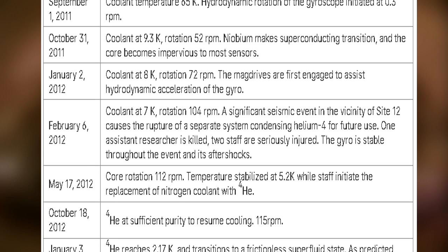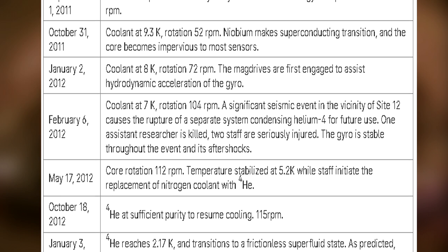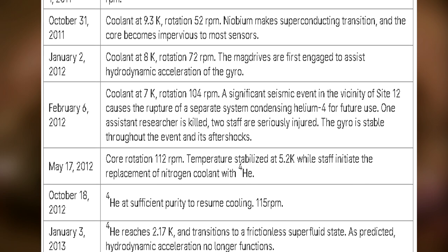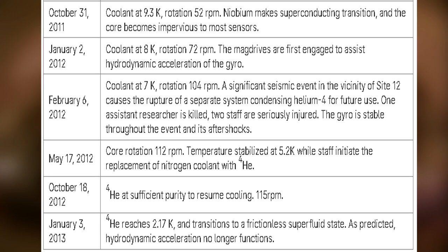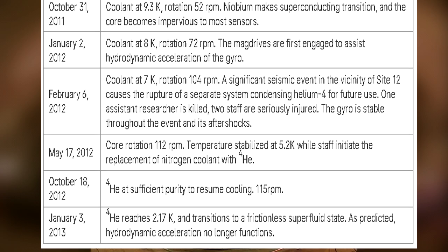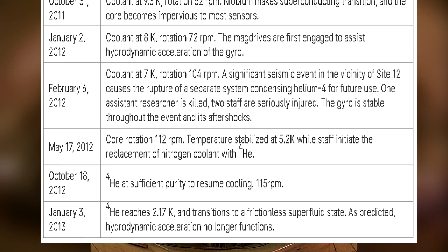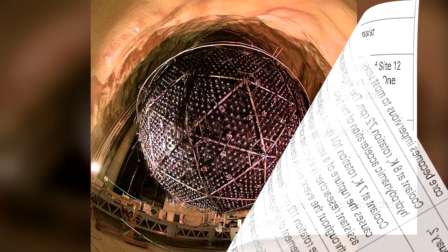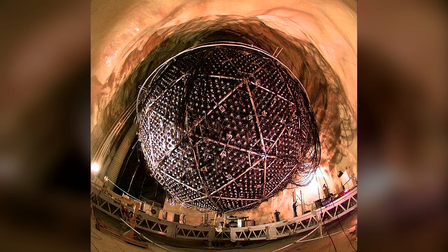October 18, 2012: Helium-4 at sufficient purity to resume cooling; 115 RPM. January 3, 2013: Helium-4 reaches 2.17 K and transitions to a frictionless superfluid state. As predicted, hydrodynamic acceleration no longer functions. Once the bath became superfluid, the mag drives were used to accelerate the gyro over 24 hours to the target 150,000 RPM. The process completed 57 minutes earlier than predicted, but otherwise without incident. The coolant temperature was further reduced to 1.6 K to provide a safety margin.